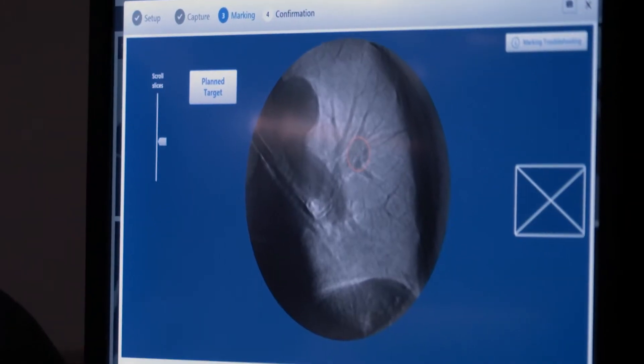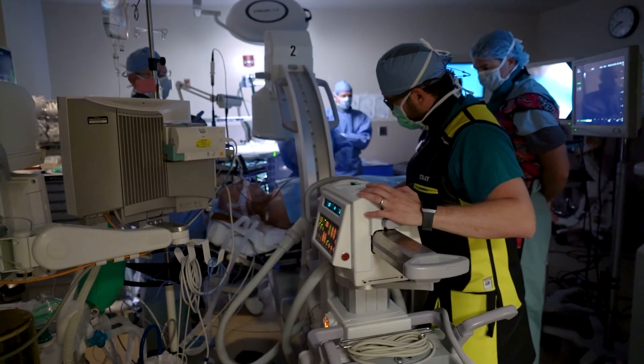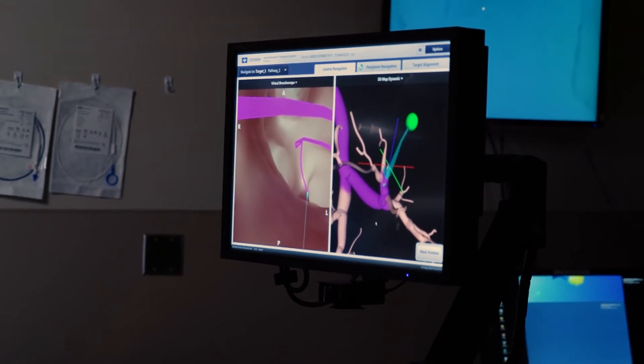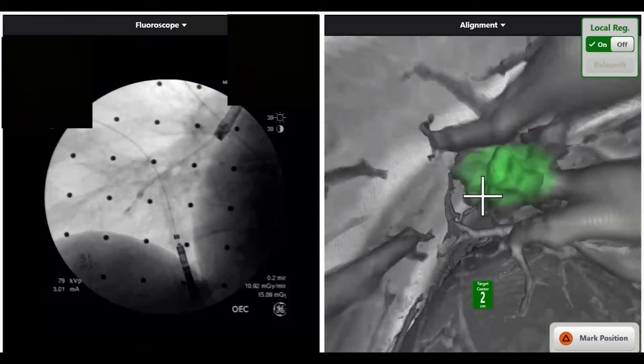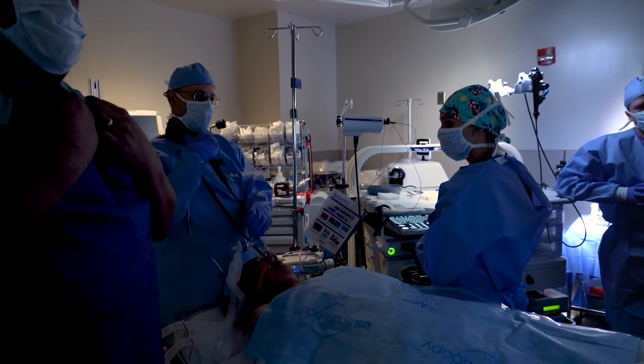We're using the newest version of a Medtronic product that is the only system that really allows us to have real-time assessment of where we are within the lung. Once we reach the desired location, I will have a picture on the screen not only of where I am in the lung, but also a computer-generated target that will move as the patient breathes or as I move the instruments, to make sure that I'm actually pointing at the target that I'm trying to biopsy.